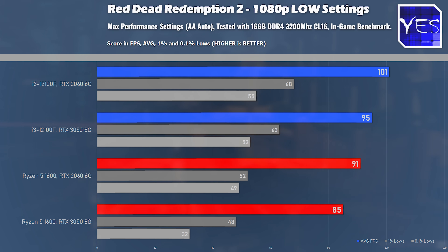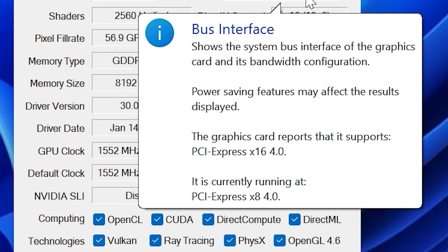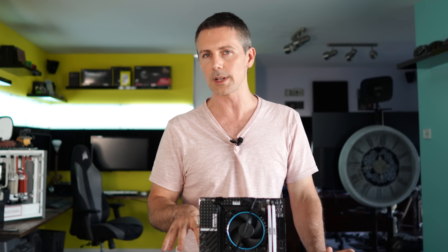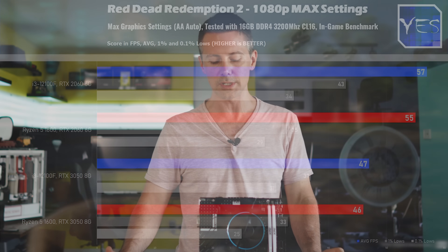We've also got the RTX 3050 results alongside the RTX 2060 results. The RTX 3050, even though it says it has PCIe 4.0 x16 in GPU-Z, is actually running at x8 — so it is truly an x8 GPU. On the Ryzen 5 1600, it'll be running at PCIe Gen 3. The good news is, when looking at Gen 3 versus Gen 4 on the RTX 3050, it's not really going to make that much of a difference.